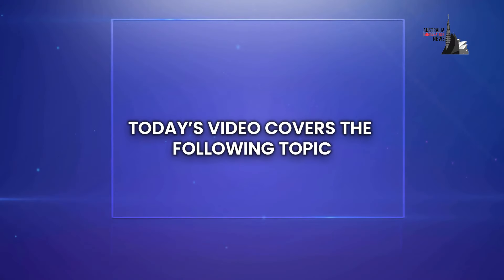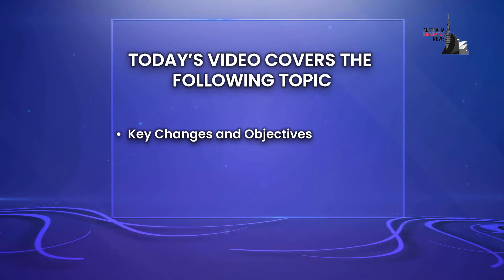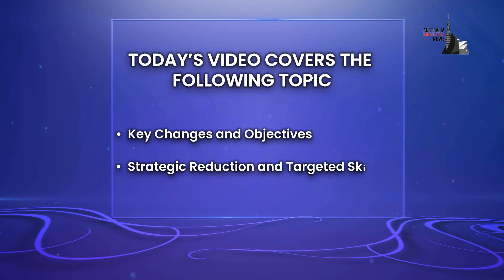Today's video covers the following topics: key changes and objectives in Australian immigration, the Australian government's strategic reduction and targeted skills, and the future immigration directions of the Australian government.